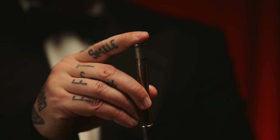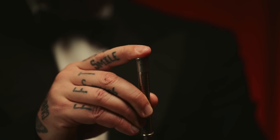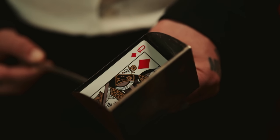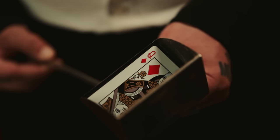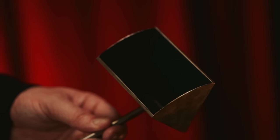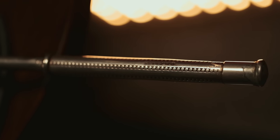A cleverly concealed mechanism in its handle allows for a metallic flap on the inside of the ladle to cover the selection when pressed. A beautifully simple example of magic engineering — this is the precursor to the modern change bag, still used today by magicians around the world.